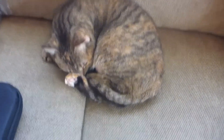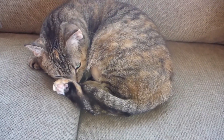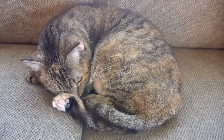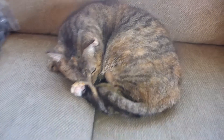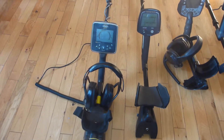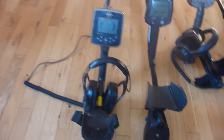Good morning everyone — there's Daisy doing what she does best, giving me a stink eye. Anyways, I just wanted to take a second to show you my metal detecting arsenal for 2018. This is what I'm using this year.